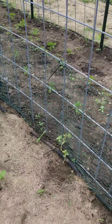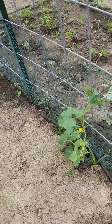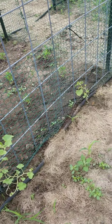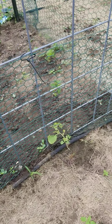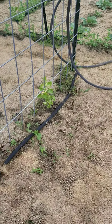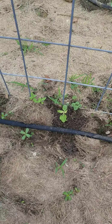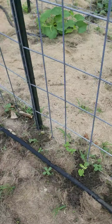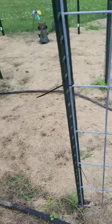The cantaloupe have been a struggle this year. They were attacked by the cucumber beetles also, and I thought they were all dead, but then they got new little shoots and they are trying so hard to come back. These are all plants I started from seed. That one's looking really healthy, and we have a few more trying to pop back out after being wiped out, so we'll see what happens.